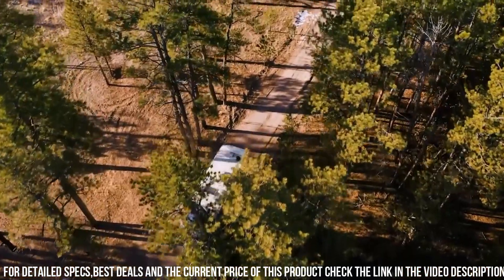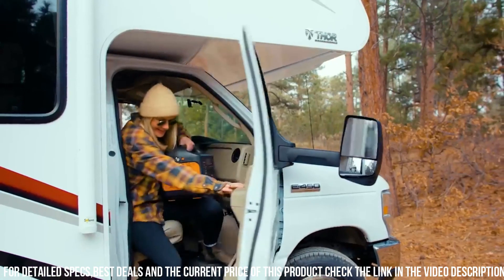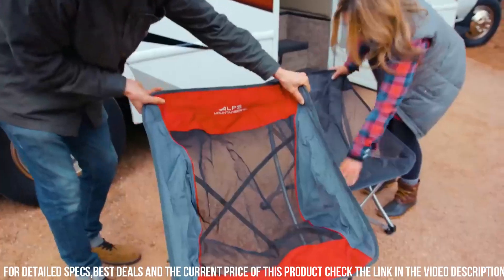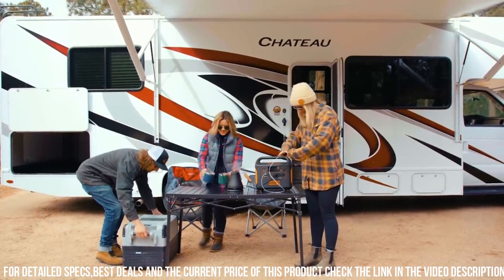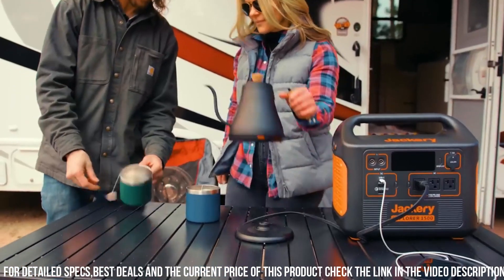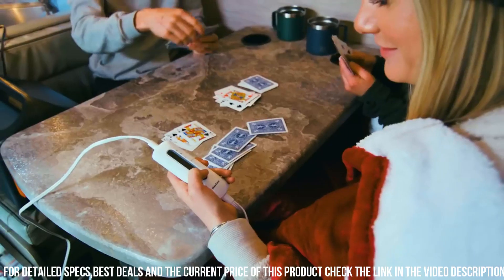The rugged and durable design ensures long-lasting performance, while the built-in handle and compact size make it easy to transport. Stay powered up and connected with the Jackery Explorer 1500 Plus Solar Panel, the ultimate portable power solution for all your energy needs.